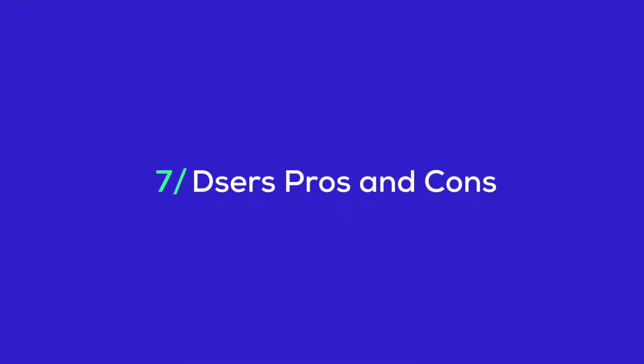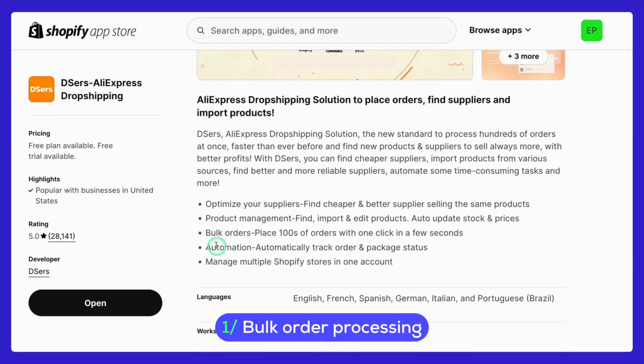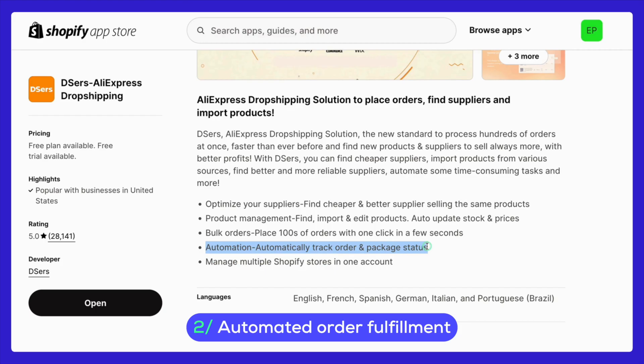Now it's time to dive into the pros and cons of using Deezer's. Starting with the pros, one of the biggest advantages is its bulk order processing capability. This feature allows you to process up to 100 orders simultaneously, which is a game changer for high-volume sellers. Another key benefit is automated order fulfillment — Deezer's automates the entire order fulfillment process from start to finish, reducing manual work and minimizing the chances of errors, ensuring a smooth and efficient workflow.